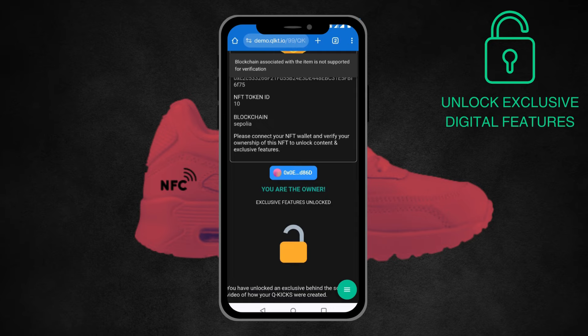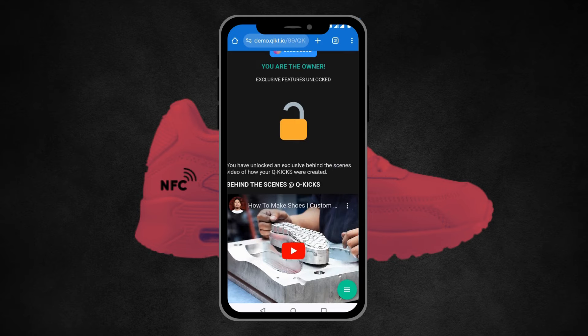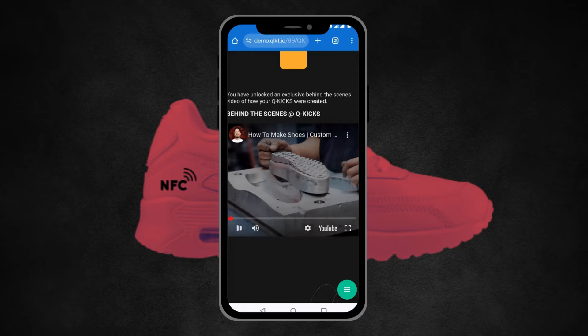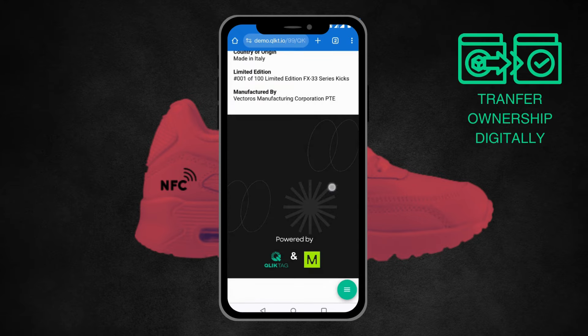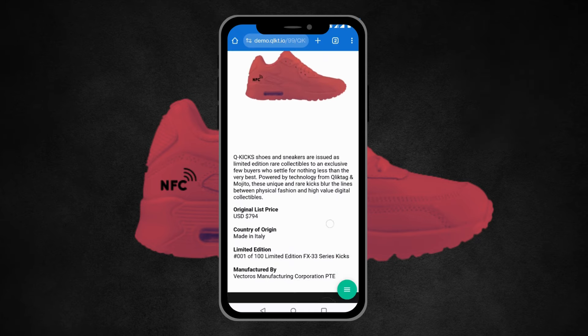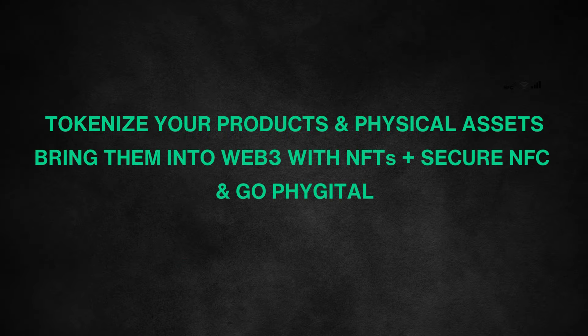And there we go — we can see that this is the owner of that NFT. Along with being the owner, you get some behind-the-scenes content of the making of the shoe. That token gating functionality is where you could place any exclusive content, invites to things, early access to other drops, etc. — however you may want to further engage this new customer of yours.